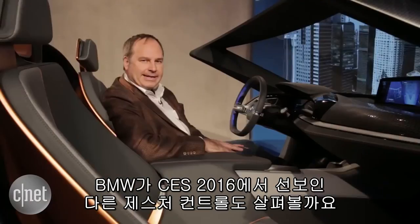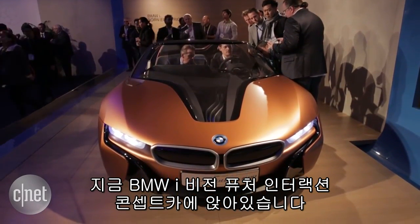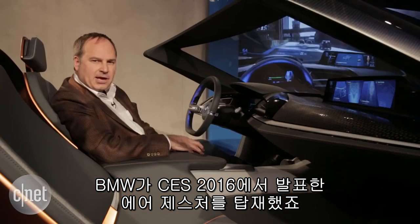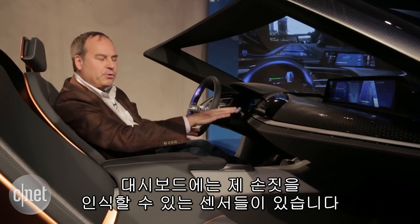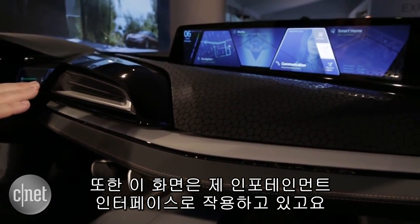Let's take a look at some other gesture-controlled technology that BMW has here at CES. I'm sitting in the BMW iVision Future Interaction concept car, which uses the Air Gesture technology that BMW announced here at CES. With Air Gesture, I have sensors along the dashboard that can read where my hand is, and there's a big screen up here for my infotainment interface.